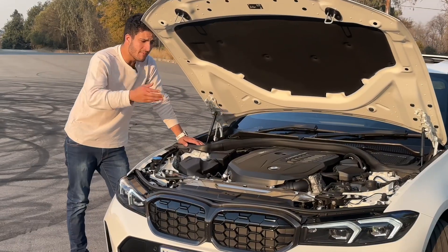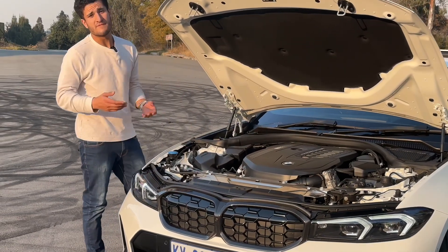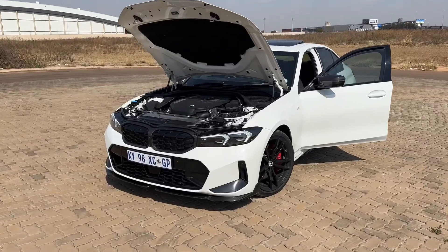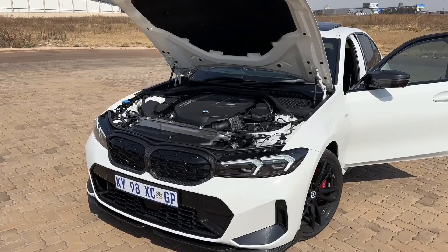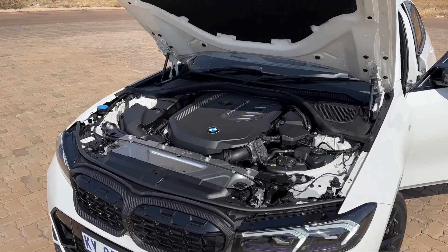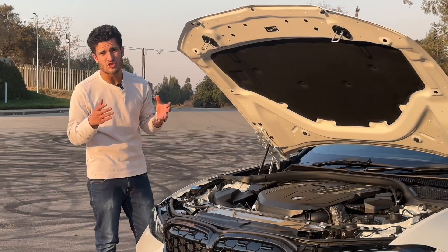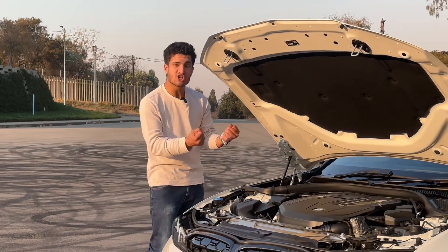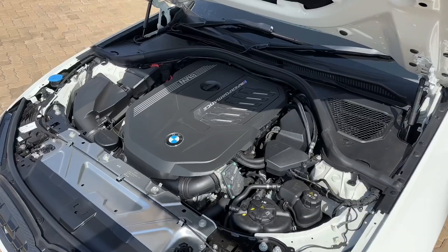Under the bonnet you will find BMW's familiar powertrain — the B58, also found in the Toyota Supra. It is a remarkably reliable motor, a straight-six turbo, and this one develops 285 kilowatts and 500 newton meters. It is undoubtedly the star of the show and in a chassis like this it totally comes alive.